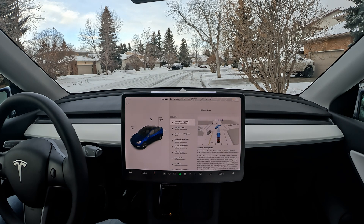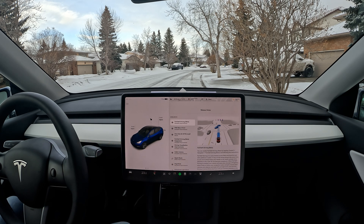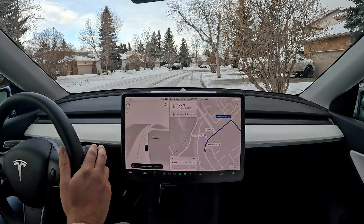Hello everyone, welcome back to another FSD beta video. Today we are still on version 11.3.4. I woke up to some light snow here in Canada, so this is probably our last snow before spring hits. I'm going to take advantage of this and see how FSD version 11 does, especially with the neural networks inputting into the FSD drive.